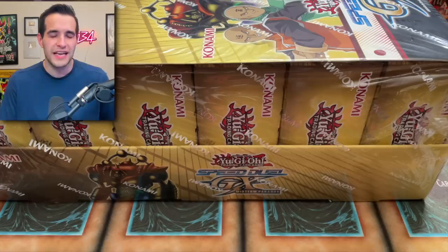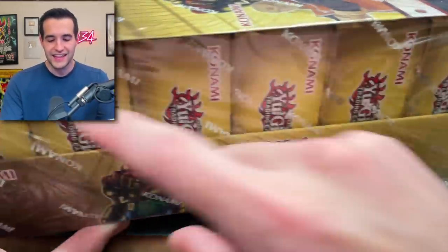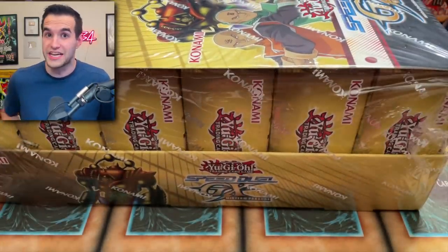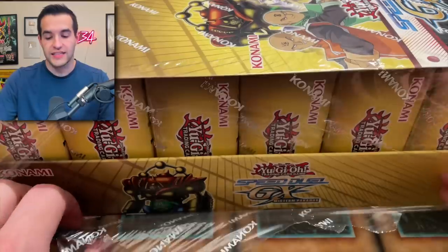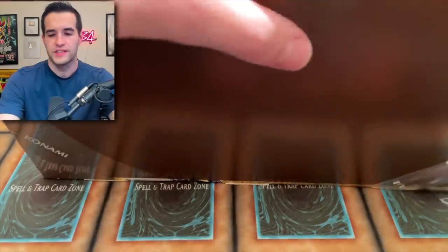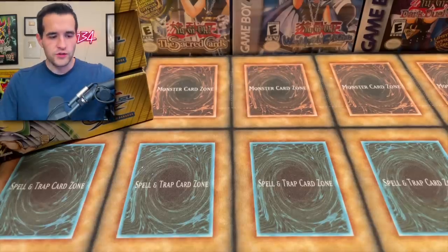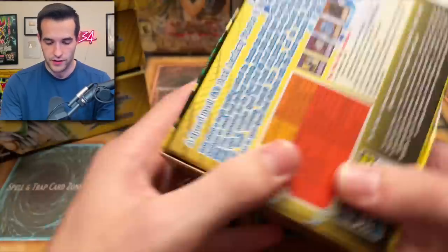Last time they did Speed Duel it was like a deck thing plus a couple of promos. I don't know if that's what's going on here — I've never seen a setup like this. There are like six mini boxes inside. These come out on Wednesday for your local OTS and then Friday is the official release, so this is a little bit of an early opening. They've been opened a couple weeks ago by some Konami sponsored channels, so let's check it out.